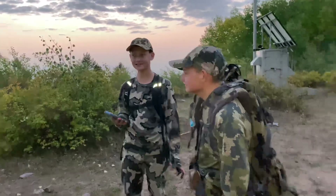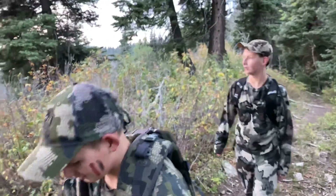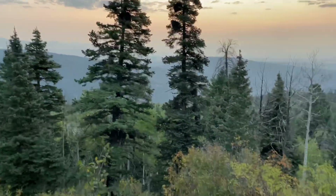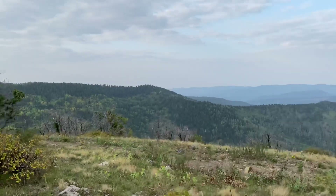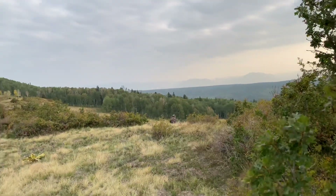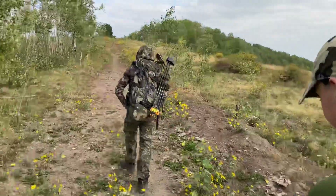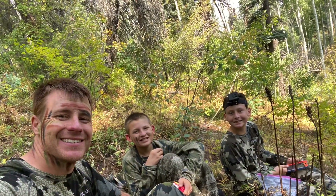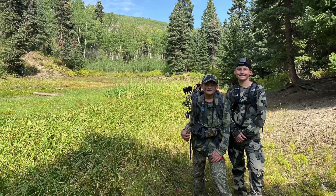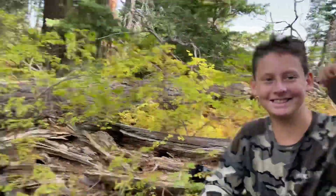Cody's first morning of elk hunting ever. Here we go, leaving the trailhead. We had gone a little over three miles before we saw our first elk sign that was more fresh than a month old, so we started getting a little closer to another water source — the first one that was actually wet — and we decided to hole up for the afternoon and see if anything came in.